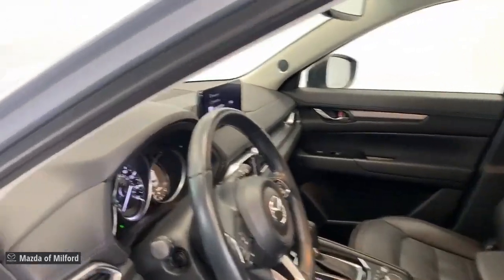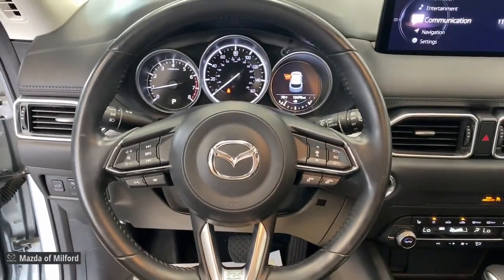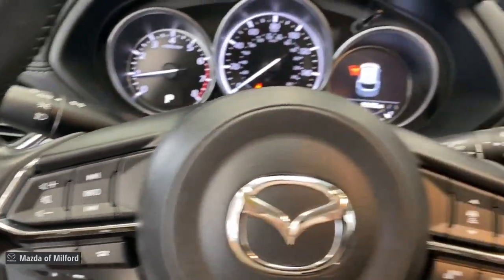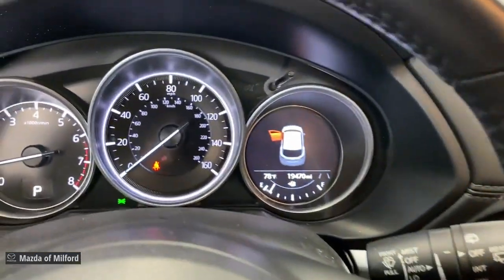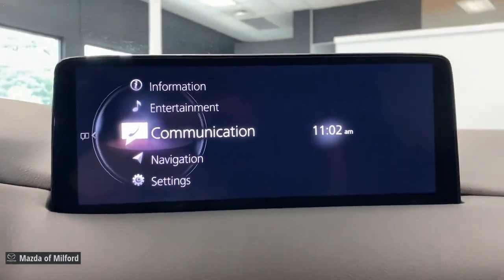These are just some of the great options this vehicle comes with: Apple CarPlay and/or Android Auto, all-wheel drive, keyless entry, heated driver seat, backup camera, steering wheel audio controls, electronic stability control, aluminum wheels, heated front seat, and power driver seat.